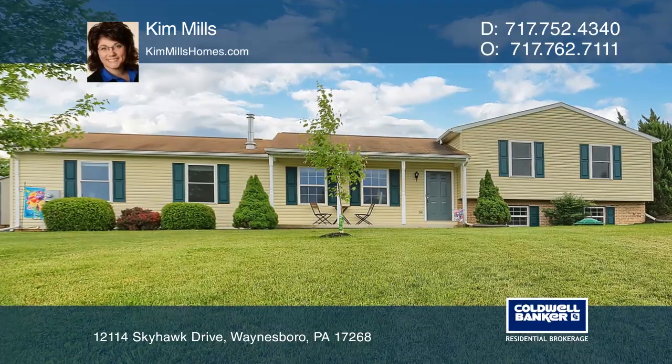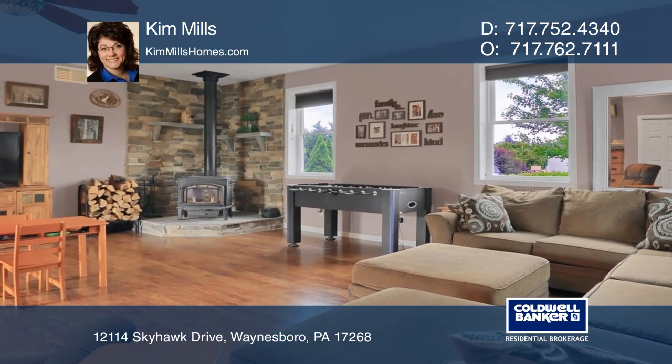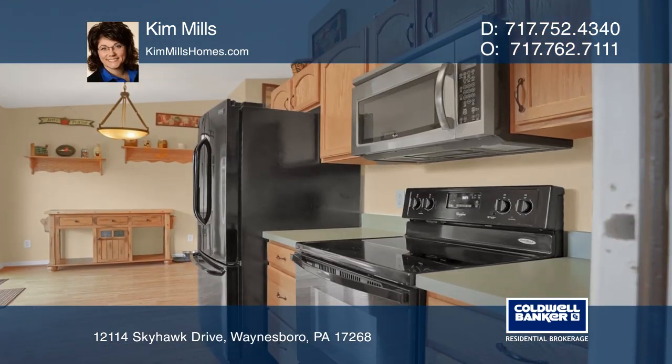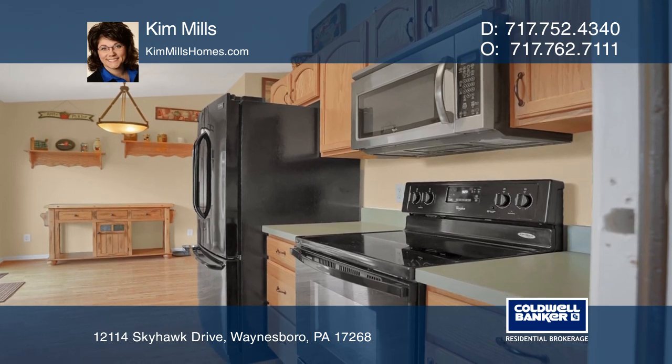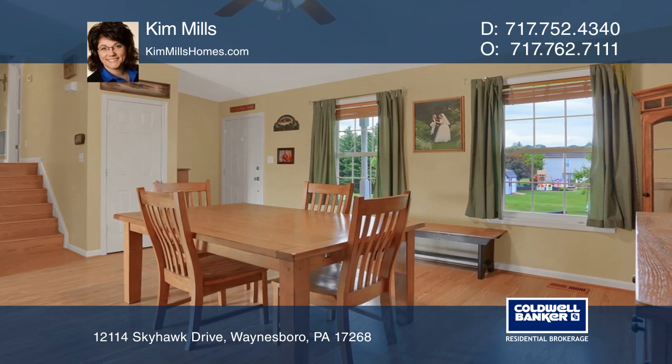This three-bedroom, two-bath, bi-level home in Hauston is waiting for you to come on over and spread out. The huge great room includes a cozy wood stove. The main level features convenient kitchen and dining room areas.